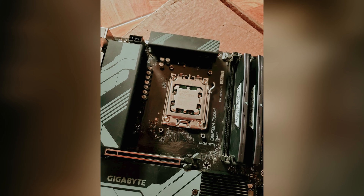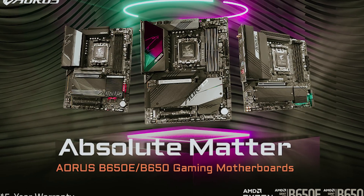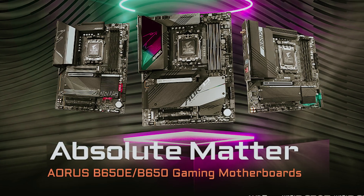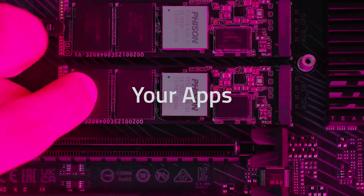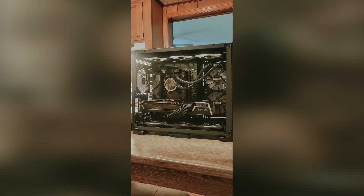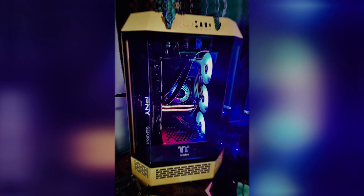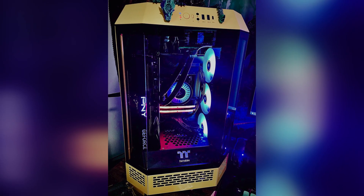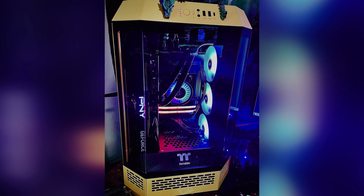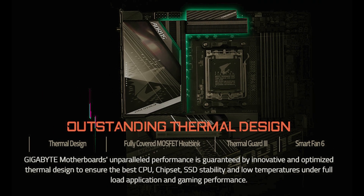It offers some impressive overclocking capabilities. One of the key highlights is its impressive power delivery design, which means you can push your CPU a bit further without worrying about stability issues. This might be overkill for Ryzen 7 and Ryzen 5 chips, but it provides a strong foundation for future upgrades. Gigabyte has also ensured you get the latest AMD technologies, rounding it out with features such as 2.5 Gigabit networking and VRMs with sufficient passive cooling, and a plethora of rear ports to connect all your devices.